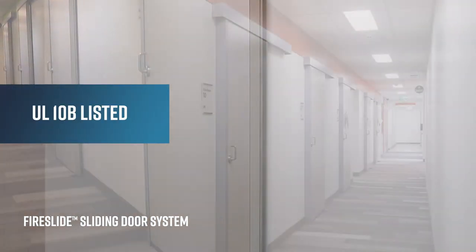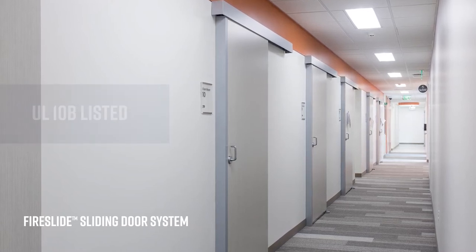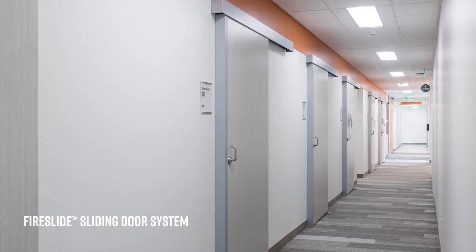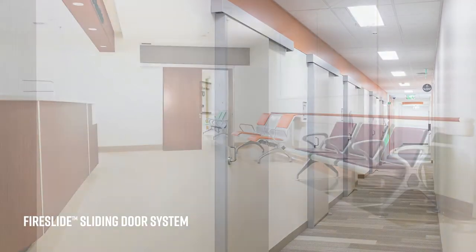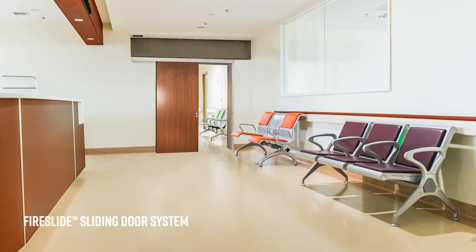Fireslide is UL10B listed for a 45 minute fire rating. Also, the Fireslide system has the same profile dimensions as our non-rated systems. However, it does have specific parameters that have to be met for life safety requirements.